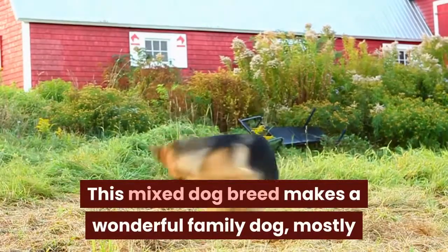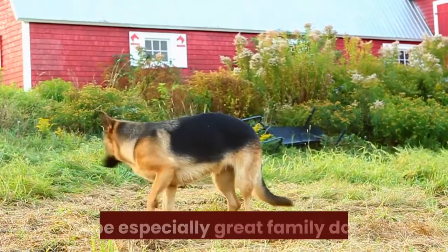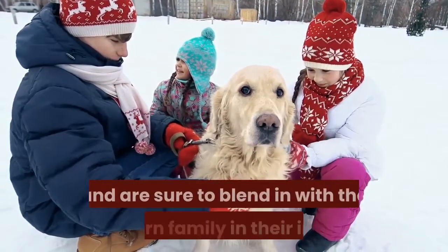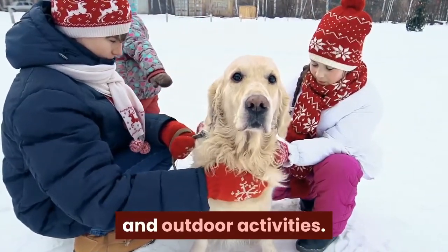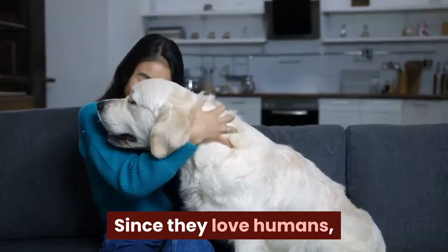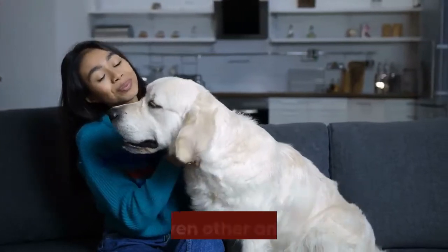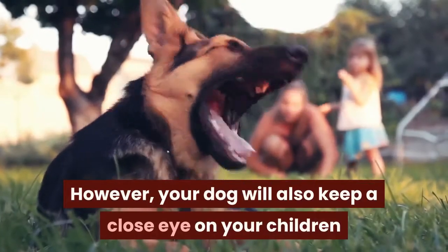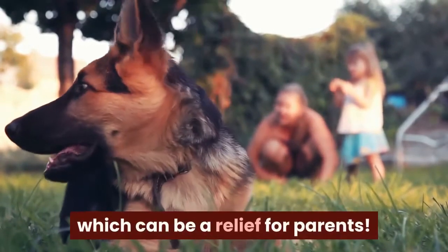This mixed dog breed makes a wonderful family dog, mostly because both parent breeds are thought to be especially great family dogs. These dogs are great with kids and other animals, and are sure to blend in with the modern family in their indoor and outdoor activities. Golden Shepherds are loyal, protective, and sociable. Since they love humans, they'll enjoy being playmates for children of all ages and even other animals. However, your dog will also keep a close eye on your children and make sure they are safe from threats of all kinds, which can be a relief for parents.